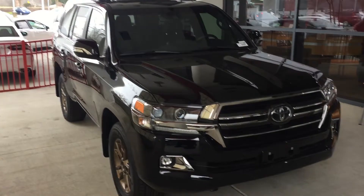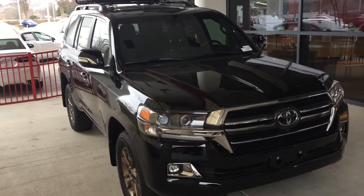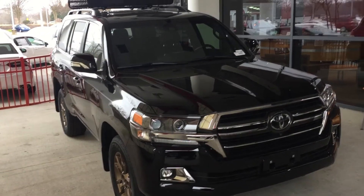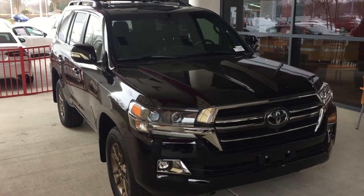Before I go into some of the features of this Land Cruiser, I just wanted to let you know that this is the last year of production for the Land Cruiser. In March, they will cease production on the Land Cruiser, so these will become very rare over the next few years.